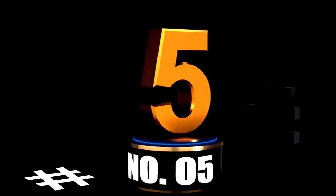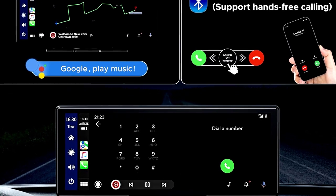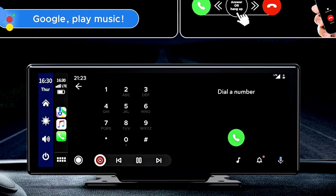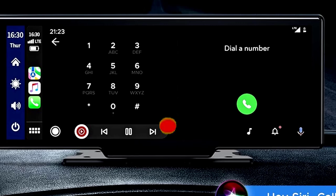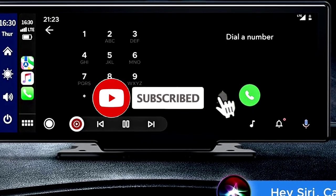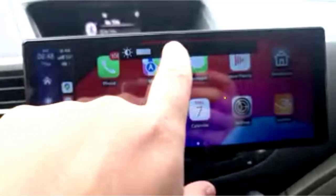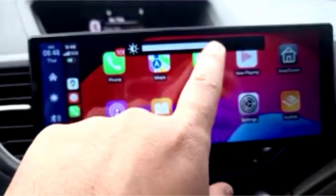At number 5. Looking for a car stereo upgrade that does it all? Meet the Lanto 9.26-inch Wireless Car Stereo, a true multitasking champ with Apple CarPlay and a 2.5K dash cam. Yup, you read that right — it's not just a stereo, it's also got eyes on the road. The 1080p backup camera makes sure you're parking like a pro, no more doing the awkward reverse shuffle.